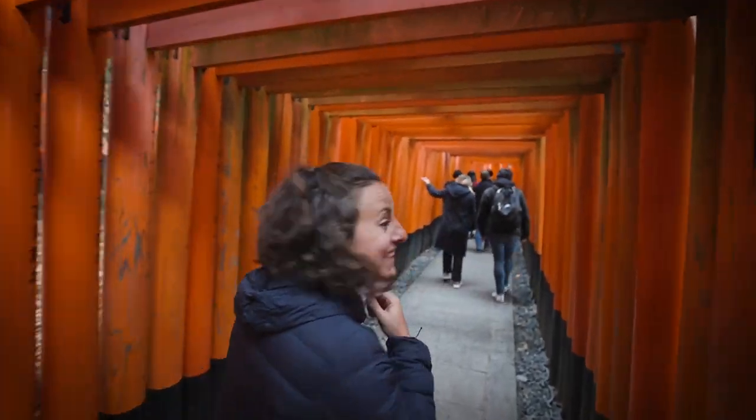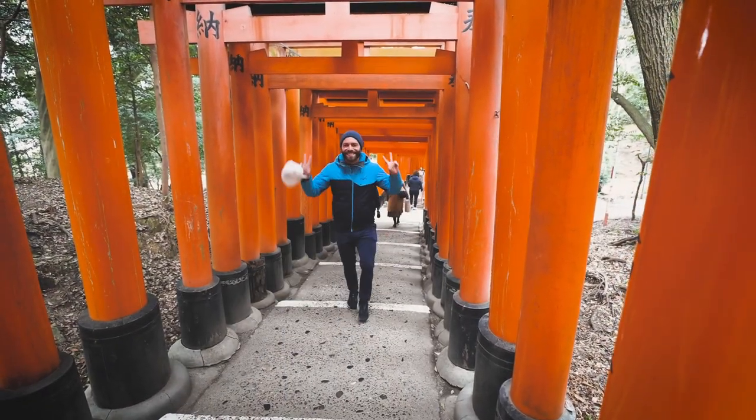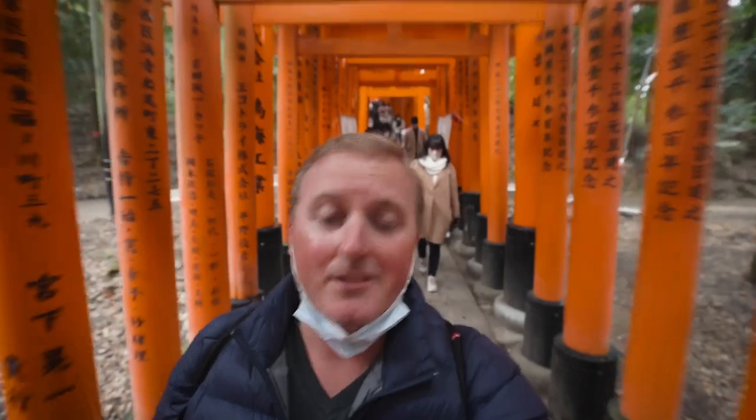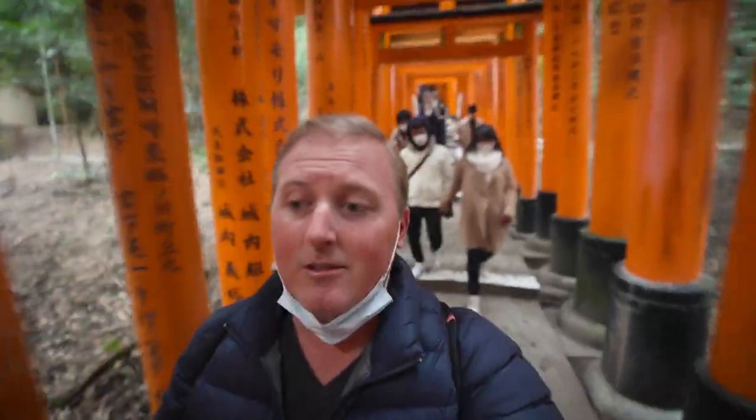Wow, it's so cool! This is seriously one of the coolest places. I know we say that every time we go somewhere, but you see so much of this on the internet and it's one of the reasons why you come to Kyoto — and we're here right now. I'm having one of those surreal moments like, I can't believe I'm here. I thought because of the rain it would be less busy but it's still pretty busy.